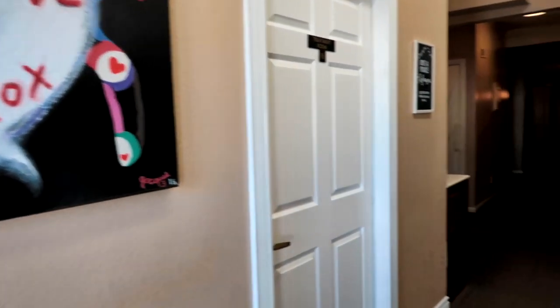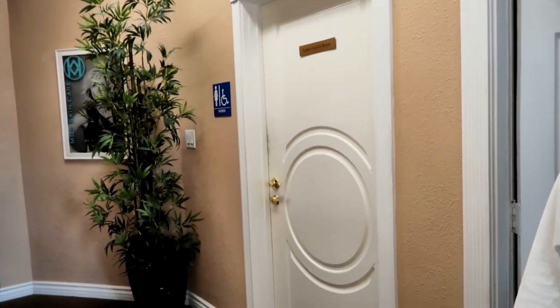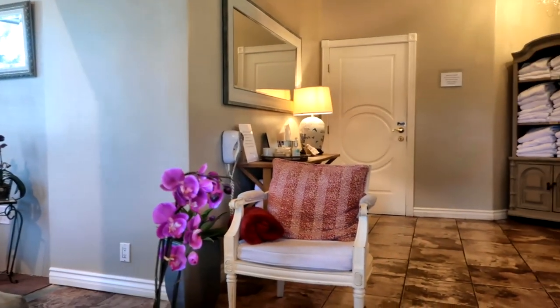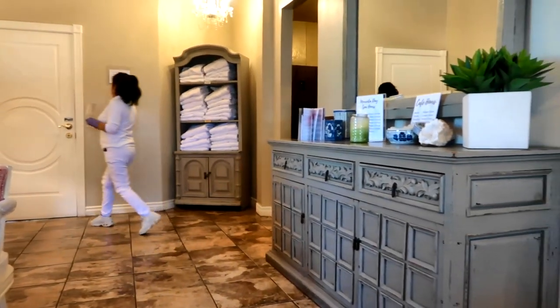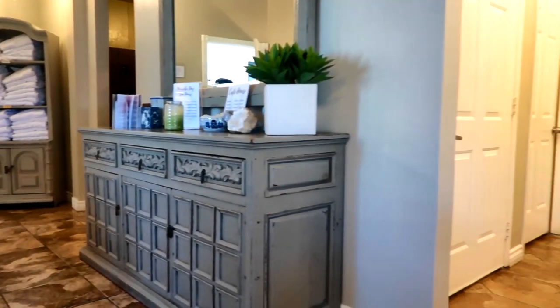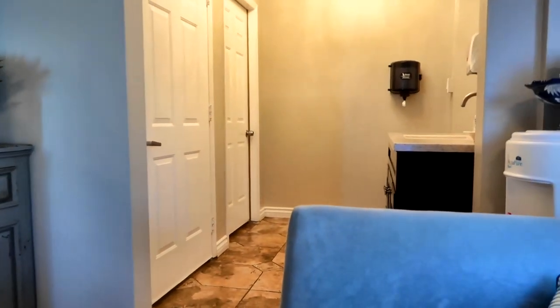This is heading back to the locker room. We've gone in and we got robes on. Let's go out and check out the pool area.